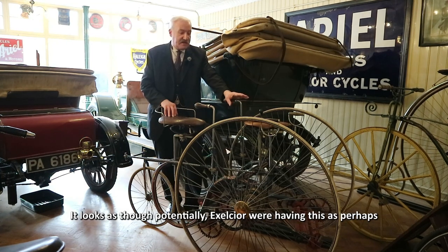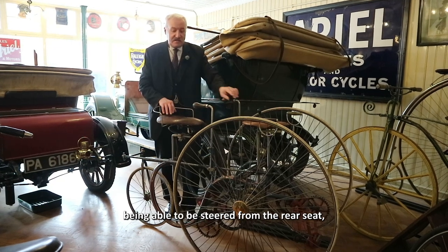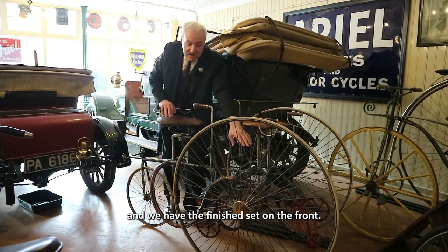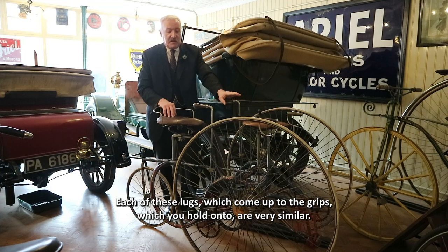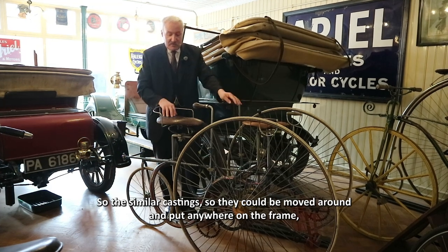It looks as though it potentially could also be steered from the rear seat, because we have one set of partially cut teeth on the back and we have the finished set on the front. Each of the lugs which come up to the grips are very similar castings, so they could be moved around and put anywhere on the frame.